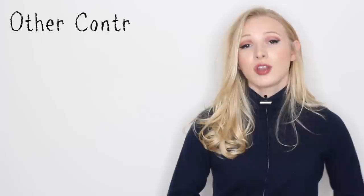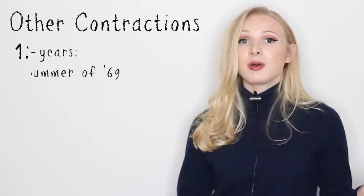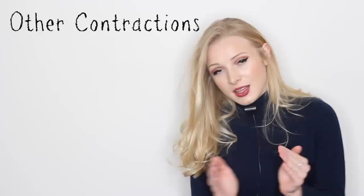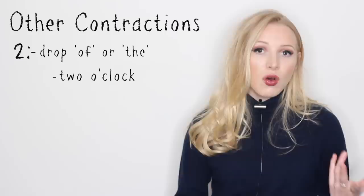So those are the five most common contractions. Now I'd just like to quickly cover three others that are not so common, but still really important, and you will definitely come across them. The first situation is when we talk about years but we drop a couple of the numbers — for example, the summer of '69. We know that we're talking about 1969. It's more common to use this when describing the 1900s.